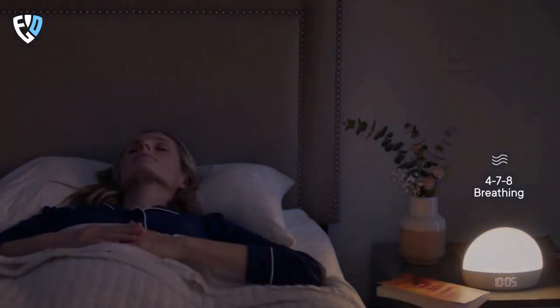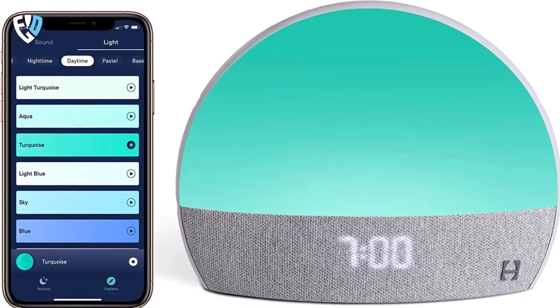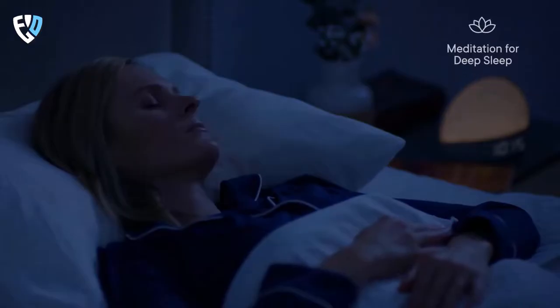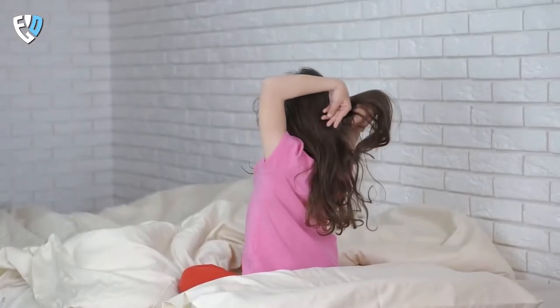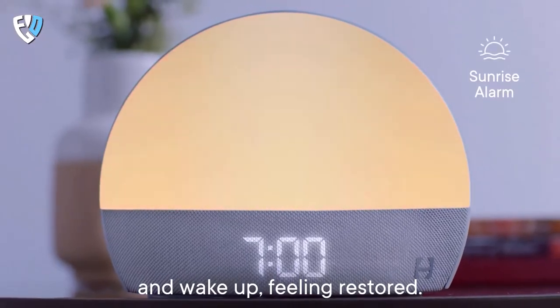In addition, there are a variety of mood-setting sounds, white noise, and lights available to help you relax. The Hatch Restore also comes with a free trial of Hatch Sleep Membership, which gives you unlimited access to new content such as meditations, sleep stories, soundscapes, and more. This smart clock gives you a new way to wake up that is designed specifically for students. So no more hitting the snooze button.